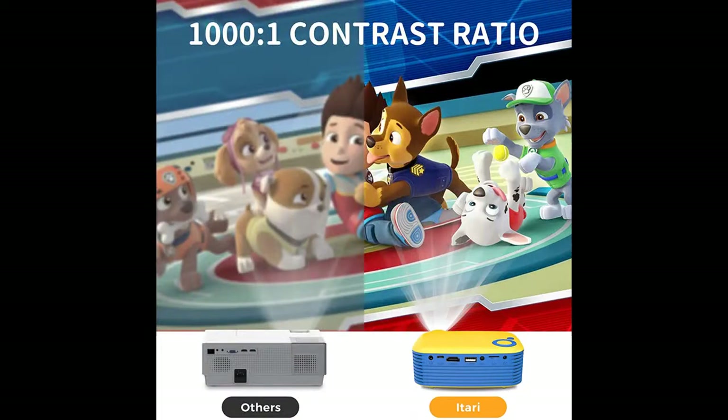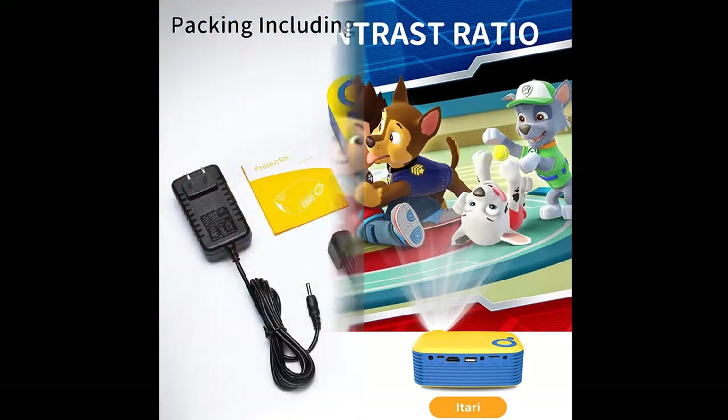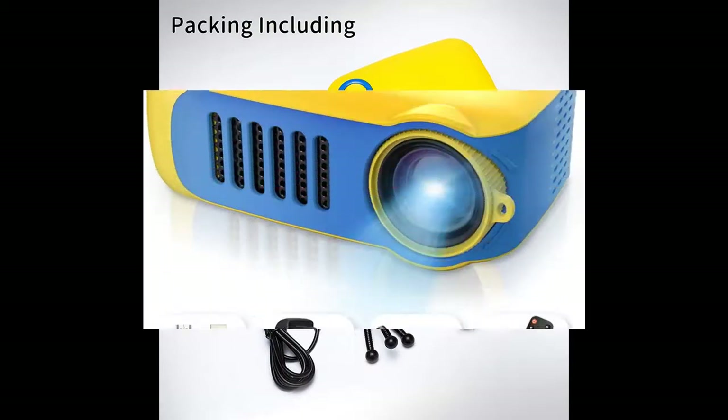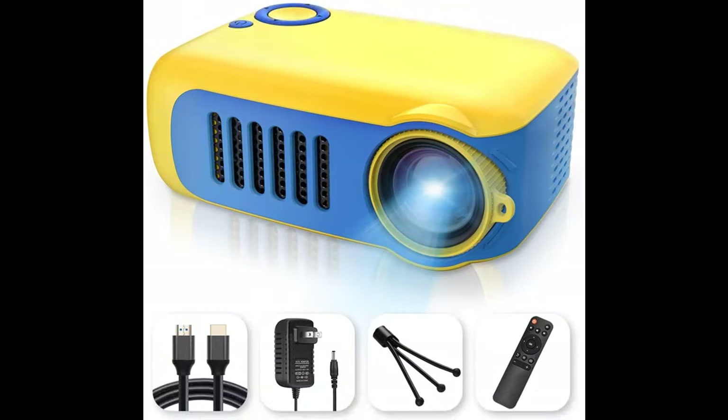The small projector is easy to set up and use. It is equipped with HDMI, USB-TF, audio, and microSD interfaces. The portable mini projector can be easily connected to multiple media devices such as laptops, tablets, TV boxes, game consoles, digital cameras, and more.